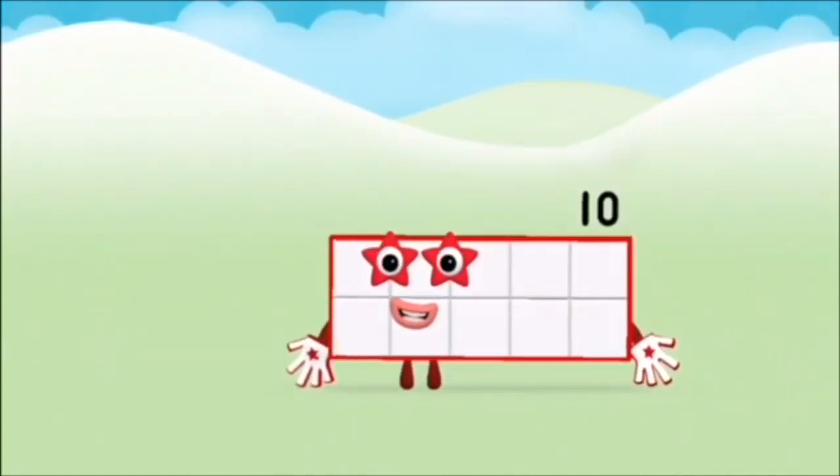Marvellous! You made number block ten! Ten!